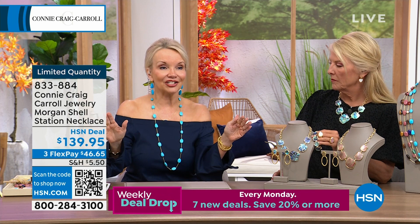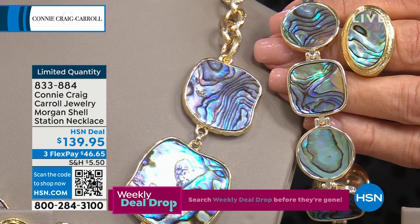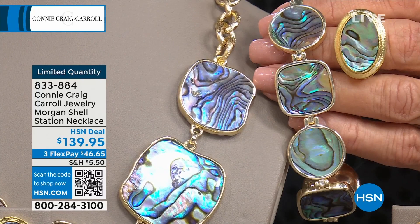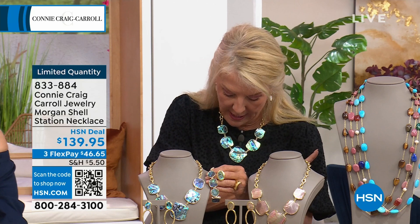I'm going to tell you why the abalone is so different and so unique. We have the necklace, the hoop earring, the ring in sizes 5 through 12, the necklace, and the bracelet. In the bracelet — I have maybe four left in the caramel, and that will sell out. The bracelet comes in at 6 and 1/4 inches and goes to 7 and 1/4 inches. Let me tell you why this abalone is the world's finest — it is the standard by which all other abalone is judged.